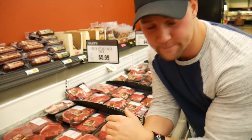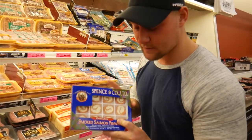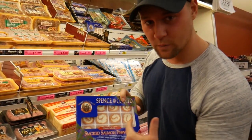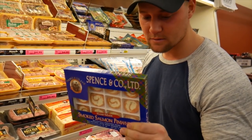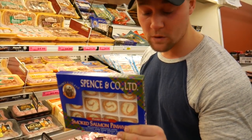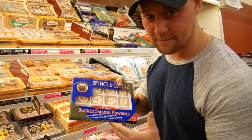I recently discovered these - I haven't seen them much before. They're like a pinwheel of smoked salmon and cream cheese: seven grams of fat, one gram of carbs, and four grams of protein. These things are perfect little snack bites.